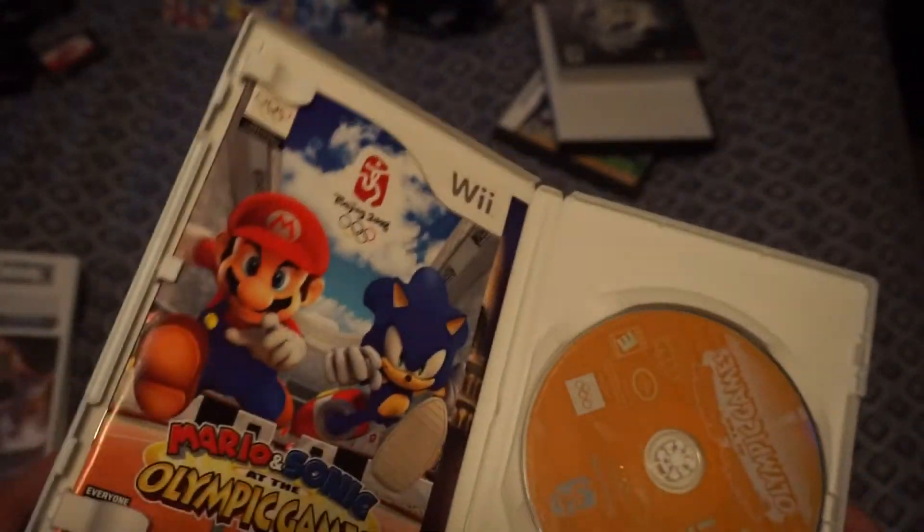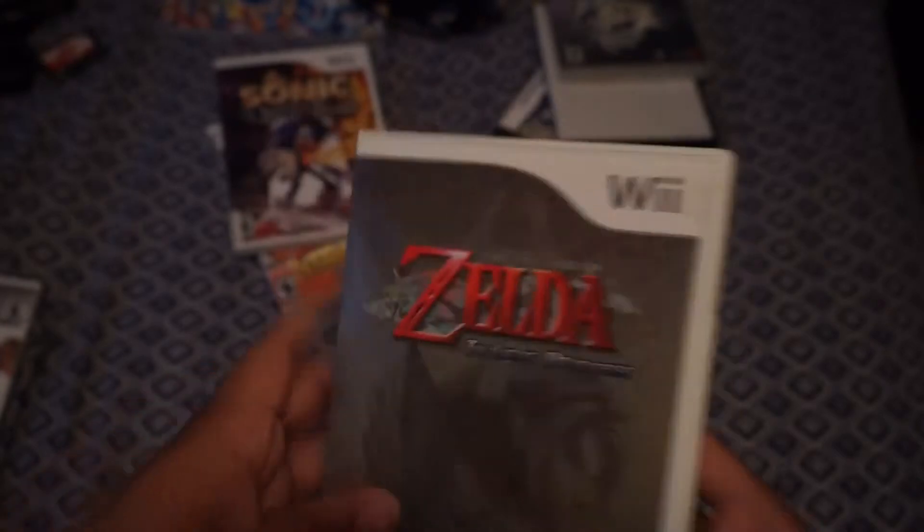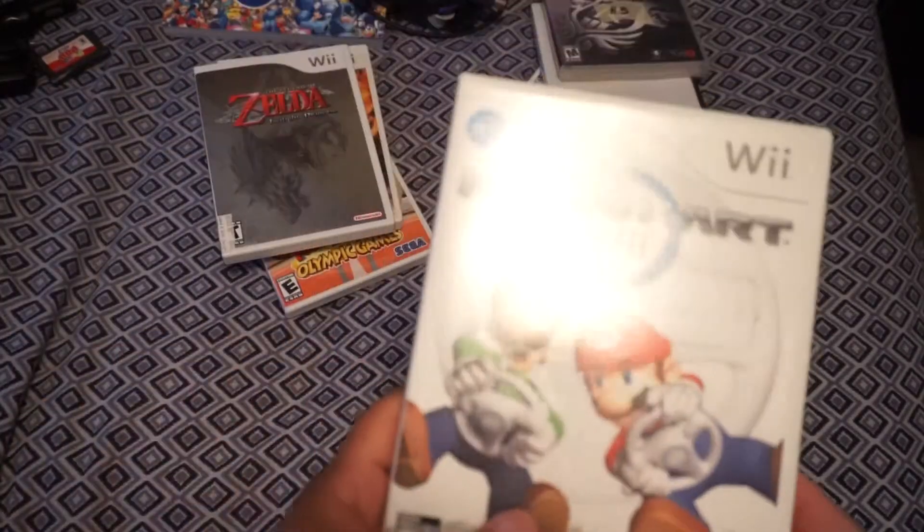We bundled everything together to get one flat price. Starting with the Wii games — I got Mario and Sonic at the Olympic Games complete, Sonic and the Secret Rings (both games I didn't own yet, so those go straight to my collection), Zelda Twilight Princess just added to the pile, and Mario Kart Wii, which is a rising-price game so it's always good to pick up for trade. All of these are in fantastic condition — he really hadn't played them in years.